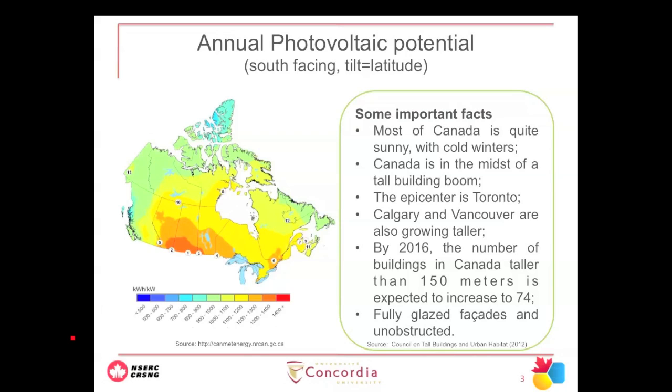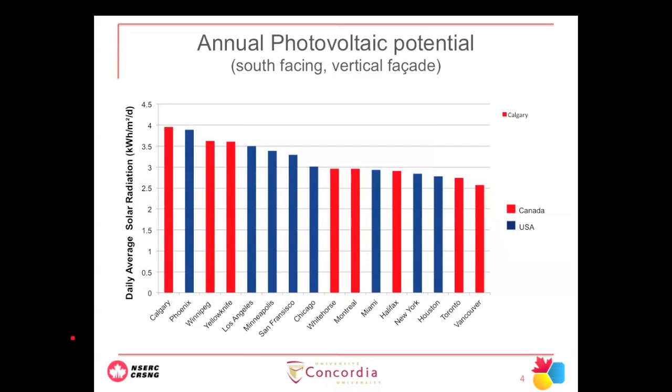Think about the fact that these buildings are fully or partly glazed and unobstructed. To give a better idea of how sunny we are, comparing Canadian cities in red and US cities in blue, you can see the prairies are quite sunny. Montreal and Whitehorse are actually sunnier than Miami — and that is for south-facing facade vertical surfaces — showing the potential for covering new or retrofitting existing buildings with semi-transparent PVs.